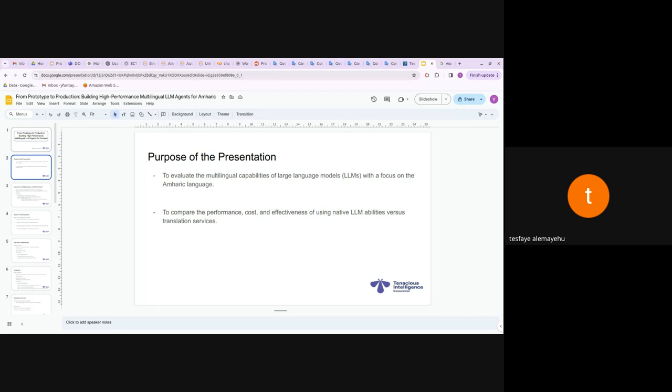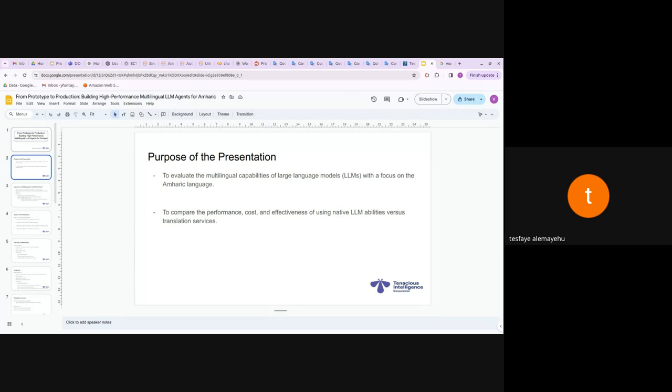So what's the purpose? We will try to evaluate the multiple abilities of LLMs focusing on Amharic today — comparing the performance, cost, and effectiveness of each method. Why is it important? It will ensure inclusivity and enhance customer service if we actually create chatbots in our native languages, because Amharic is one of the underrepresented languages in technology.